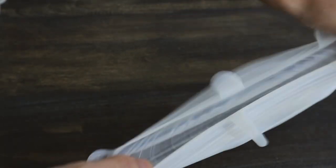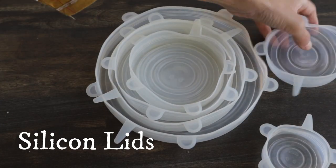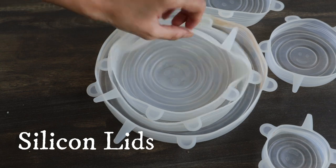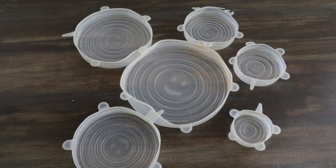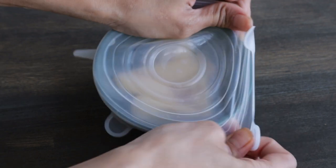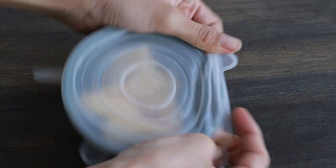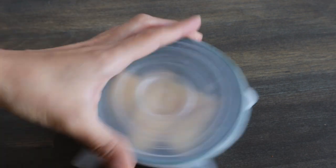Moving on to these stretchable silicone lids. These are flexible, safe and can be used to cover up any bowl or jar of any shape. The set comes with lids of six sizes — they are easily washable and reusable. They come in very handy to cover up and store leftovers or veggies cut for meal prep, or food you need to keep on the counter but want to protect from flies and dust.